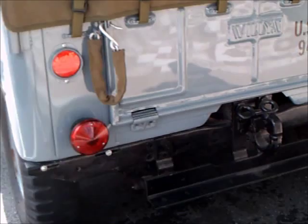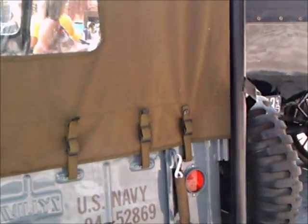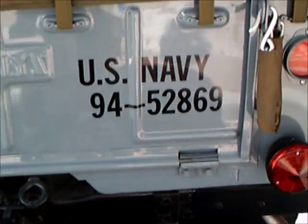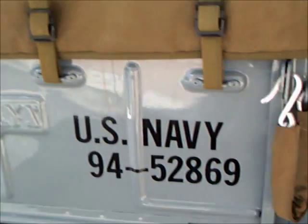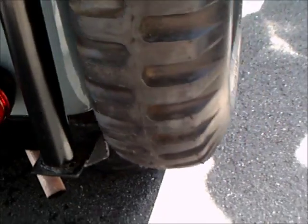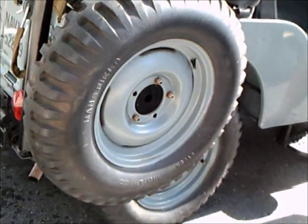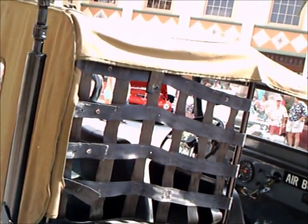Notice the tie downs for the top. Very small plastic window there in the back. And no license plate on the back — they didn't carry a license plate. They carried the vehicle identification number there on the back tailgate.